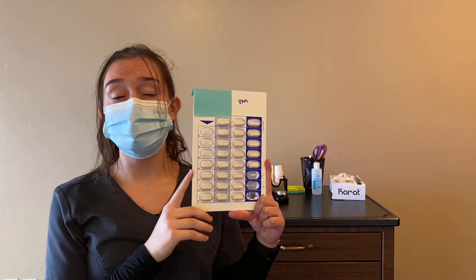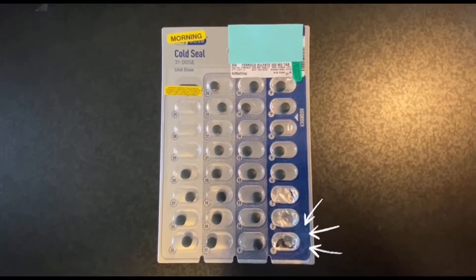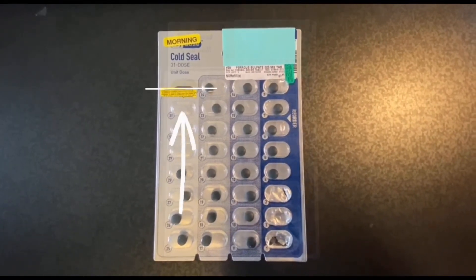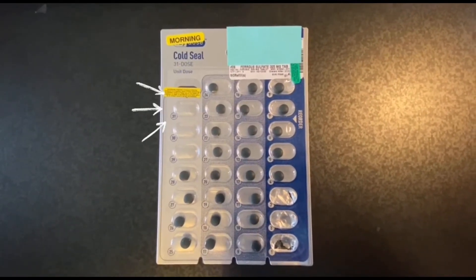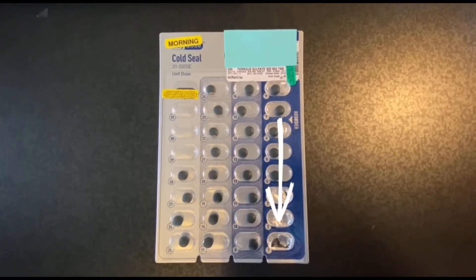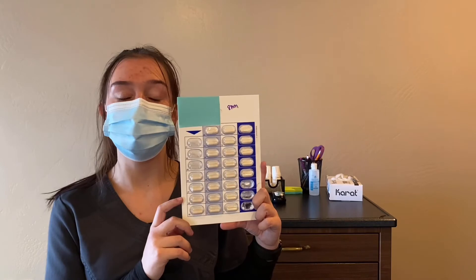When popping any scheduled routine medications, make sure to pop them on the date. This will start at the beginning of the month with pill 1, and then will go up to pill number 30 at the end of the month. Narcotics should be started at number 30, and then popped all the way down to number 1. This is done to increase efficiency during shift change while counting narcotics.